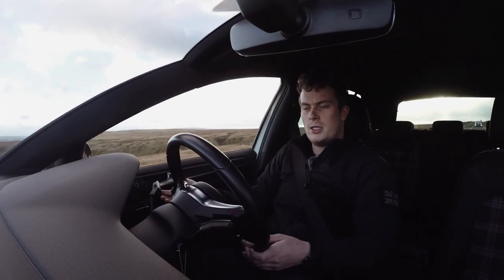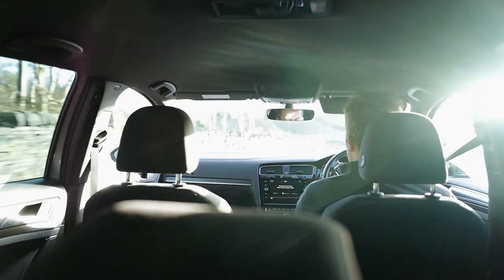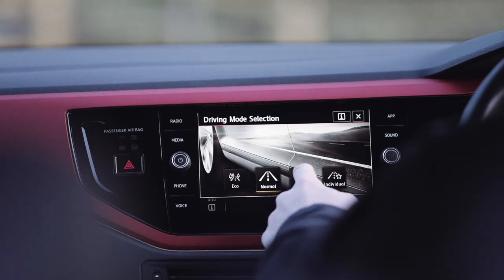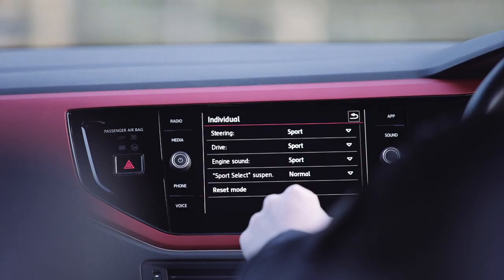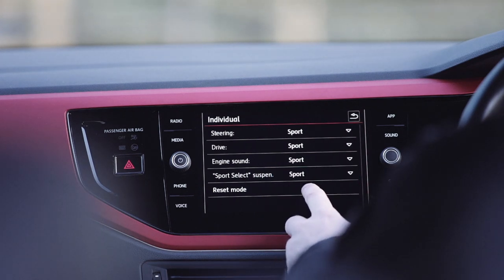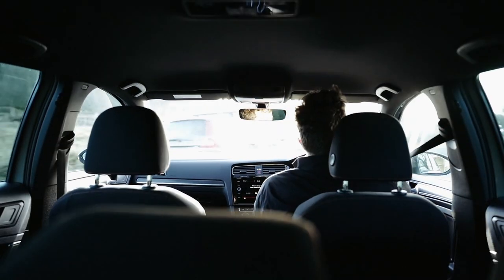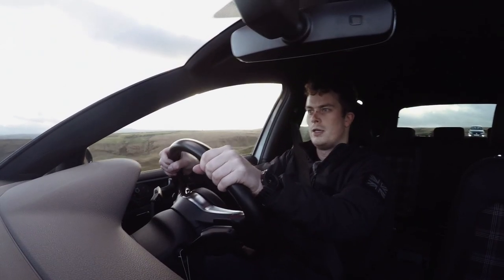One thing this Golf GTI doesn't have is adaptive suspension - you can go into the menus and select sport, comfort, eco, or normal, plus an individual setting. In my Polo you can change the suspension independently to normal or sport, which definitely makes a difference. What I like to do is have everything in sport but set the suspension to normal to deal with these rubbish Yorkshire roads.